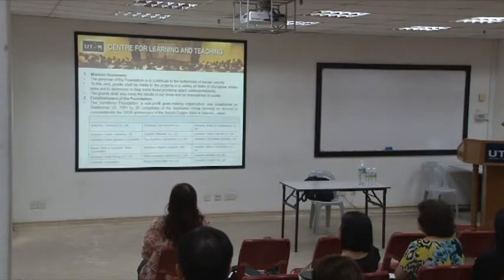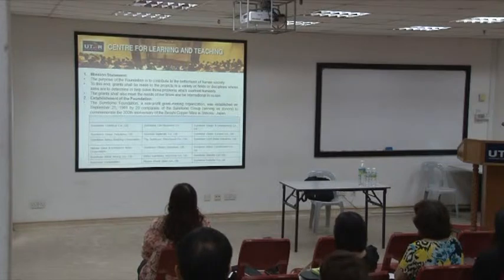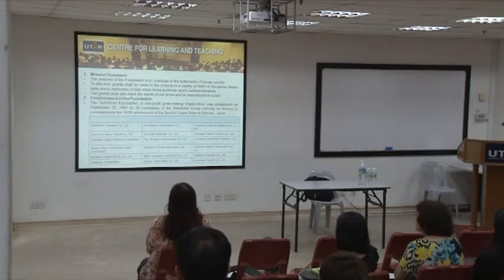The mission of the Sumitomo Foundation is to contribute to the betterment of human society. The grant needs to fulfill the objective of solving problems which confront humanity. So if you want to apply, your grant paper must help to solve humanity's issues.